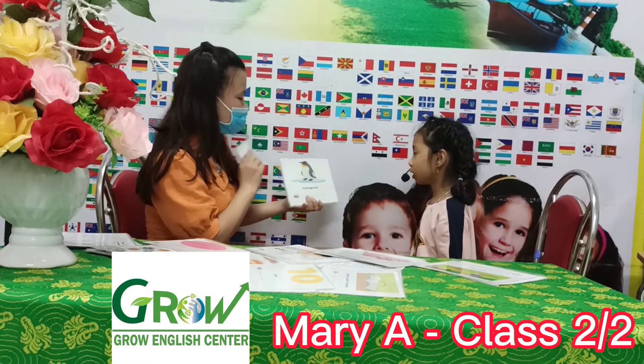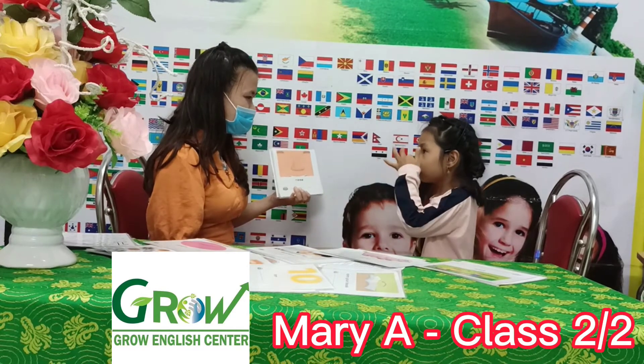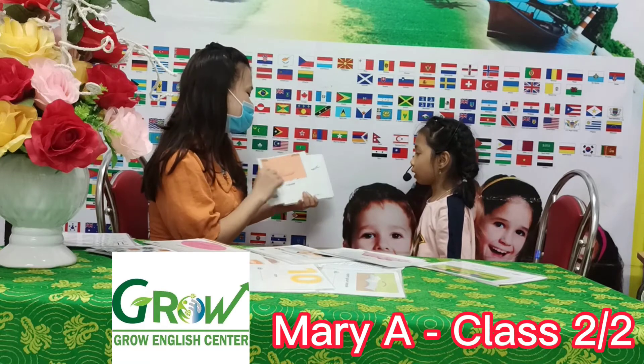Your octopus. Penguin. Penguin. Nose. Should be your nose. Letter? N. N. Yes.